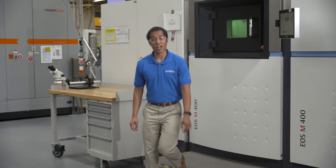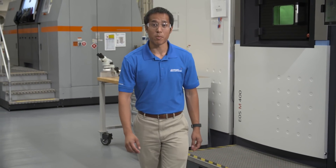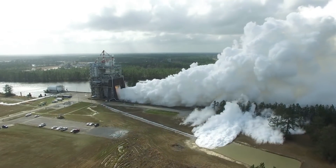3D printing, or additive manufacturing, is new technology that saves time and money. We have identified 35 component candidates on the engine that are ideal for 3D printing, like the Pogo Accumulator, which we recently tested at NASA's Stennis.